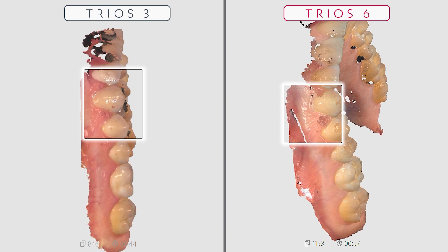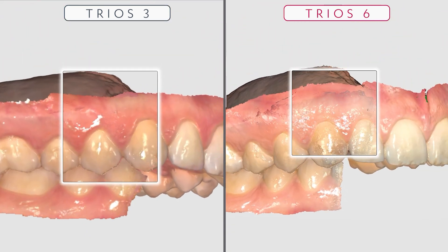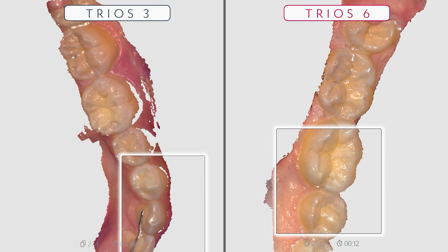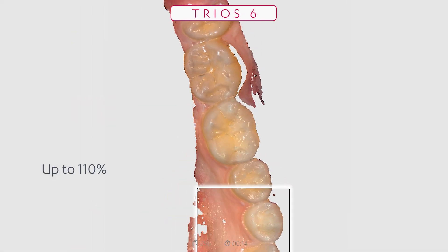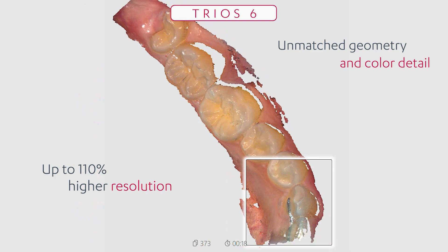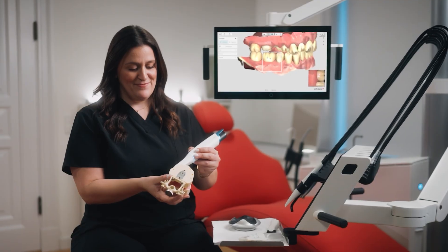Revolutionary Trios 6 delivers patients our best ever scan quality with advanced hyperspectral technology and HD images, resulting in up to 110% higher resolution with unmatched geometry and color detail, together supporting excellent outcomes for patients with uncompromised speed and accuracy.